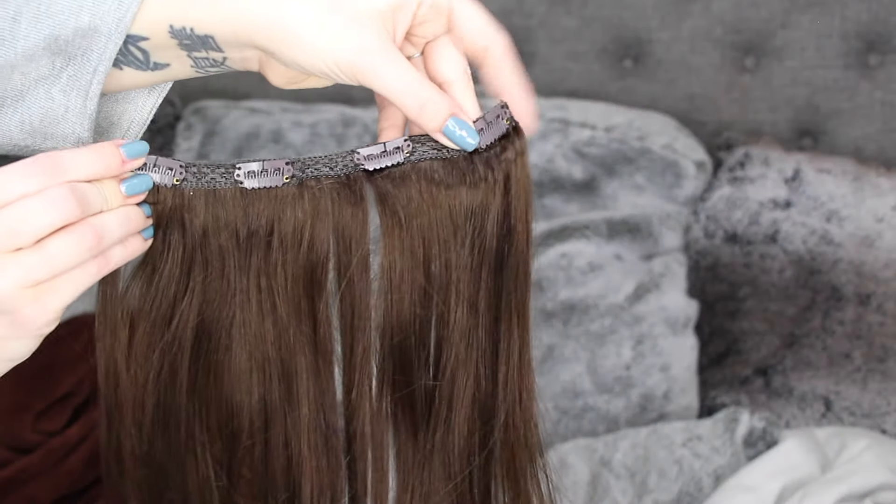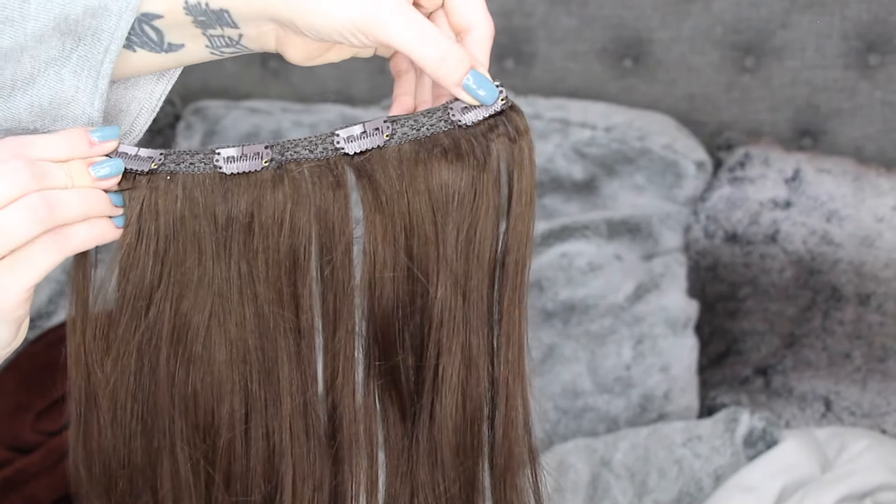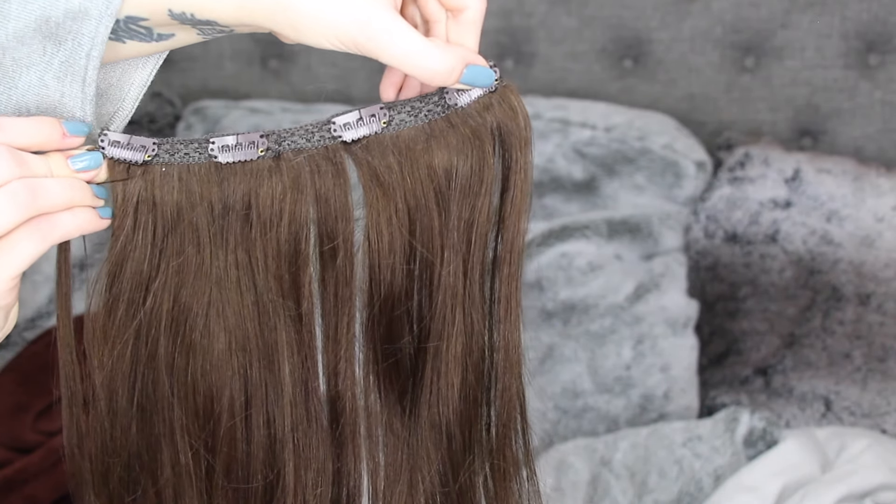You can also use these for updos as well — you just put them in upside down, and I can do a tutorial for that too if you guys ever want to see it. They are handmade wefts and they're very flexible, which is really good because that's what makes them comfortable. They have clip-in and tape-ins on the site on Amazon, but I do clip-ins because they are so much easier to work with.